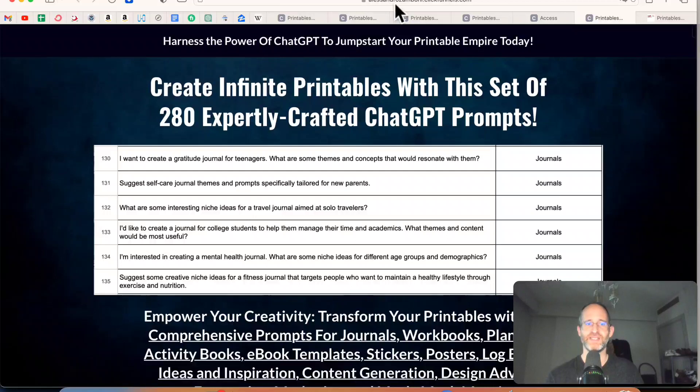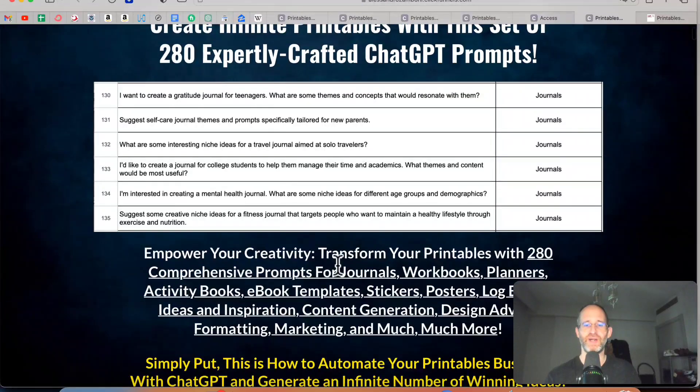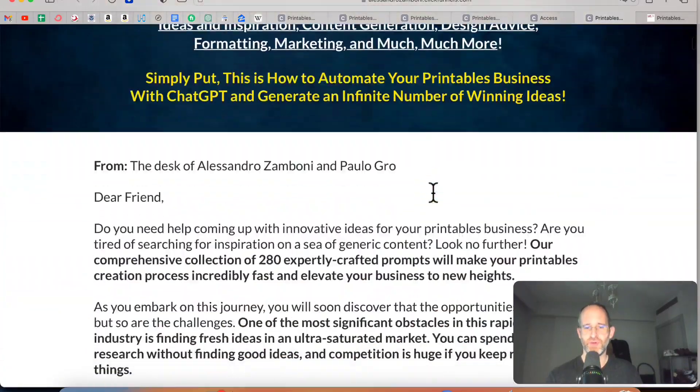Let's take a look at the sales page together. It says: harness the power of ChatGPT to jumpstart your printable empire today. Create infinite printables with this set of 280 expertly crafted ChatGPT prompts. Essentially, this is for people who want to create comprehensive prompts for journals, workbooks, planners, activity books, ebook templates, stickers, posters — all these different things that people are selling on Etsy. They give you the exact prompts that you need to create these different assets for free.